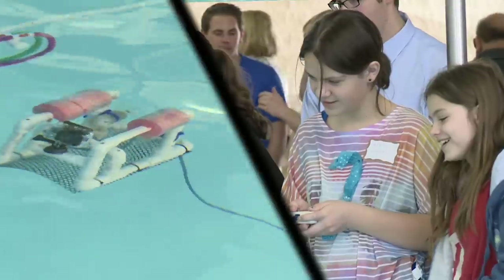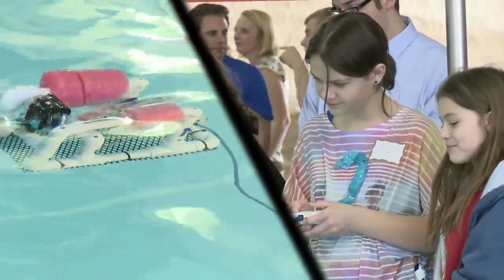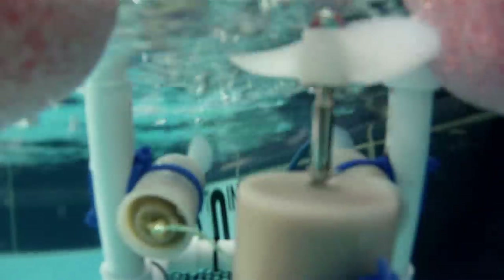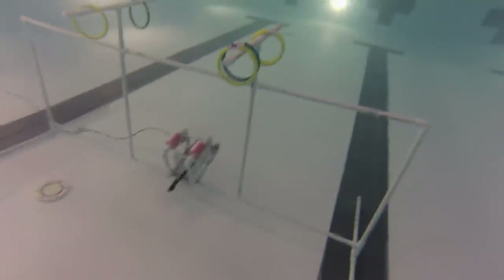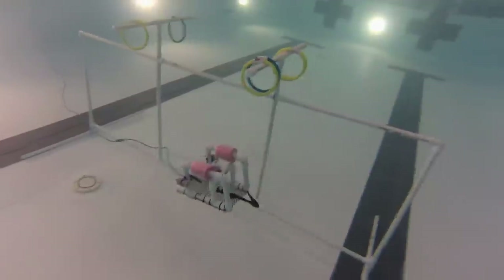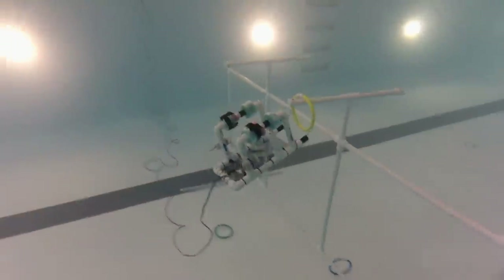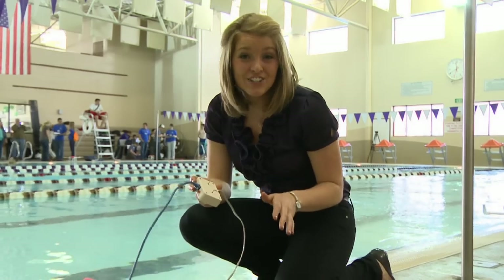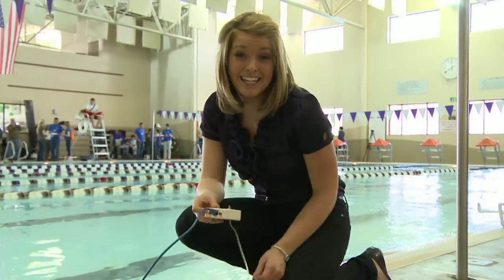These kids have been preparing all semester for today's competition. Students start by putting their robot directly in the water. They have to maneuver it in and out of three holes in the apparatus, and after that they have to pick up six pool rings and bring it back to the front. If they can do that in under 10 minutes, they get full points — but they only have a controller that can go up, down, left, and right.